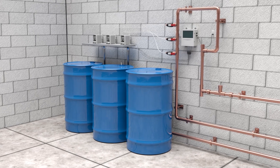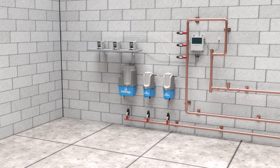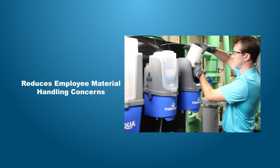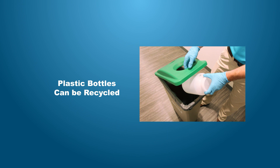The HandyChem Solid Water Treatment System can replace the traditional drum-based water treatment program. The HandyChem system provides several benefits over liquids: space-saving design, eliminates drum storage and disposal, reduces employee material handling concerns, reduces spill and splash concerns, easier delivery and installation, and plastic bottles can be recycled.